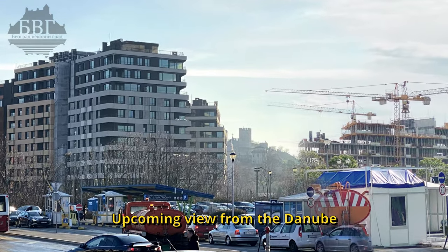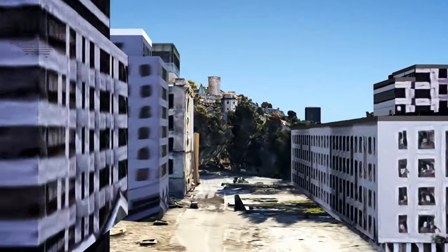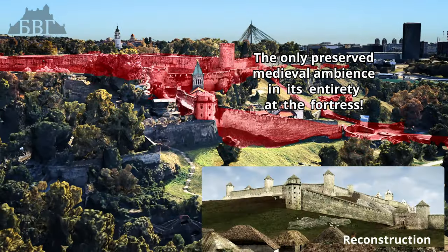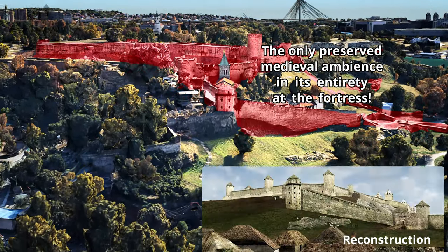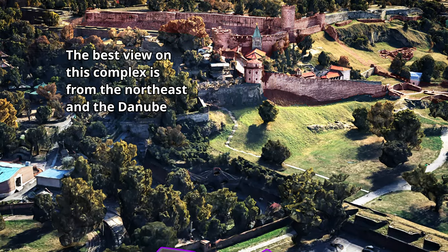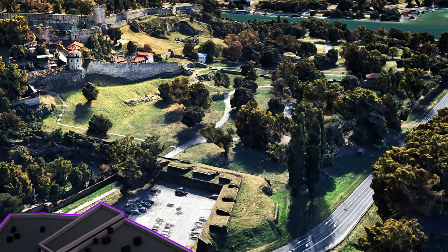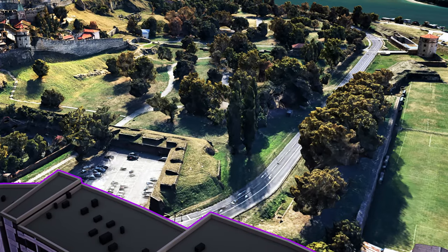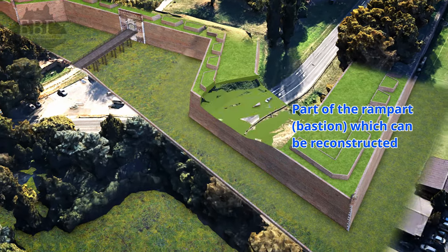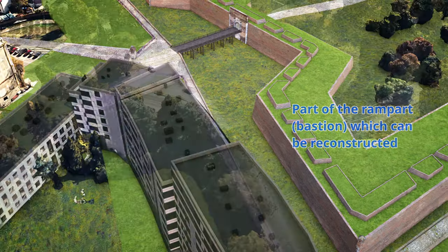Upcoming view from the Danube. The only saved medieval ambience in its entirety at the fortress. The best view on this complex is from the northeast and the Danube. Preserved rampart below the earthen embankment — a small portion of the ramparts which can be reconstructed.